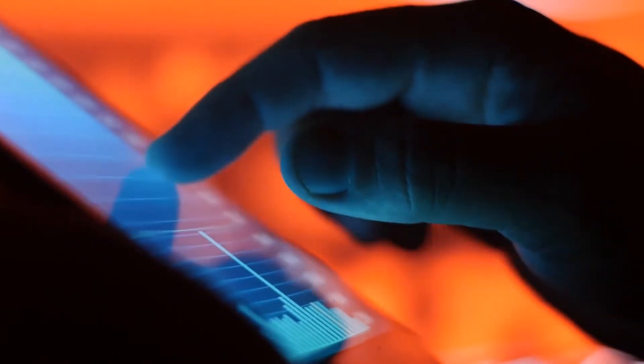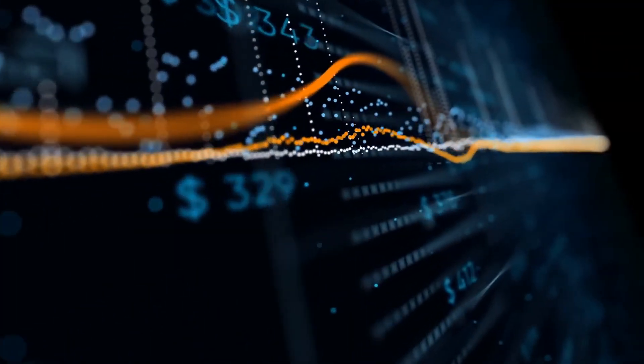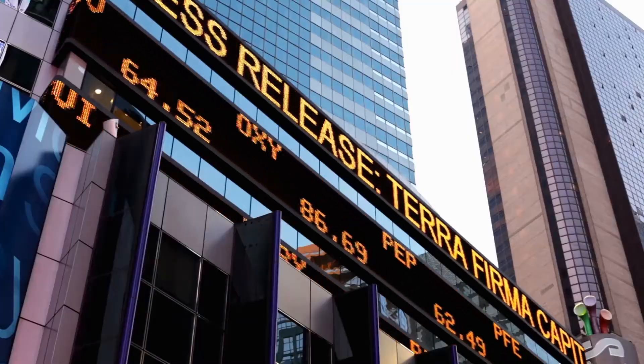2000: listed on the Stockholm Stock Exchange as an independent listed corporation, a new and exciting phase begins.